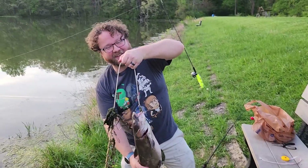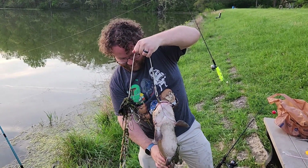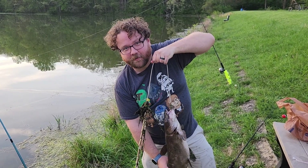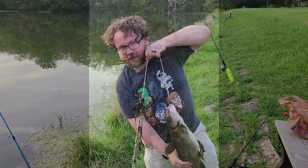So I thought you guys would like to see that. I think this is one of the biggest catfish I've ever caught. And remember, until next time — the world is full of cool stuff, go out and find some.